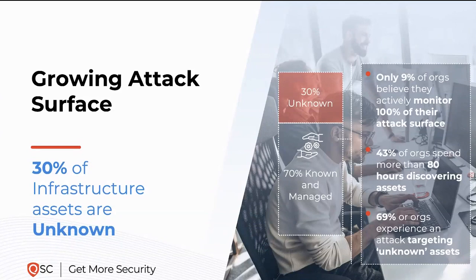43% of organizations spend more than 80 hours just discovering their assets on any given day. Through very manual processes — oftentimes spreadsheets and other data repositories being merged and pulled together — it can be an extremely time-consuming effort. And then 96% of organizations experience an attack targeting these unknown assets. The likelihood of success of those attacks is often very high because those are unknown, unmanaged assets in the enterprise.